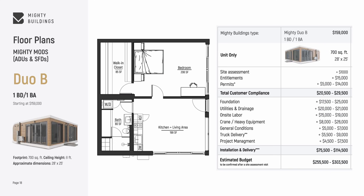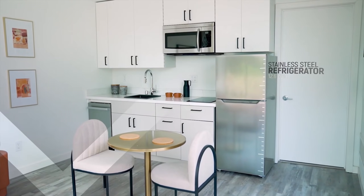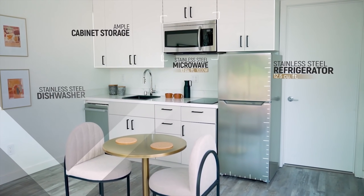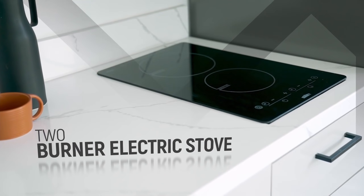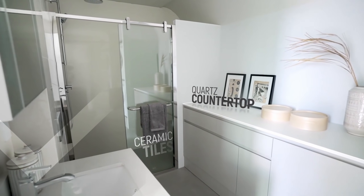The one-bedroom Mighty Duo B, which measures 28 feet by 25 feet and has an exterior footprint of 700 square feet, costs around $250,000. The two-bedroom version, which also measures 28 feet by 25 feet, costs around $265,000. Every unit has a full kitchen and bath, quartz countertops, oven, refrigerator, dishwasher, microwave, washer, and dryer.